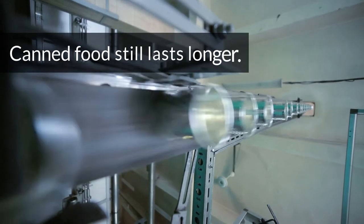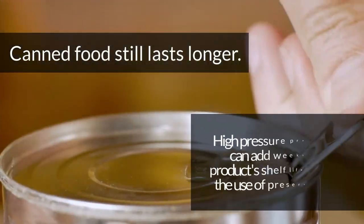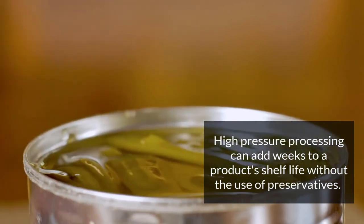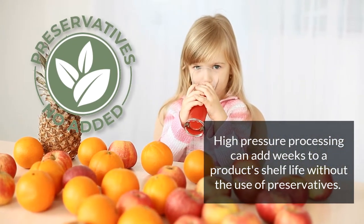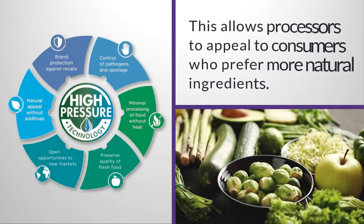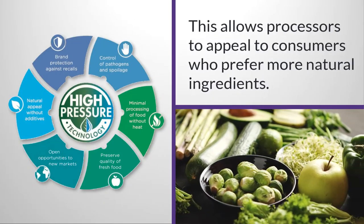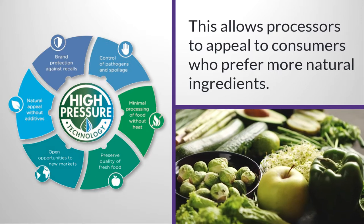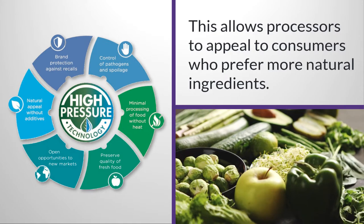HPP can't preserve food indefinitely like canning, but it can add weeks to a product's shelf life. And it does this without preservatives and without the changes to flavor that heat treatment brings about. This not only makes food taste better, but it allows processors to appeal to consumers with an ingredient list that's clean and free of preservatives.